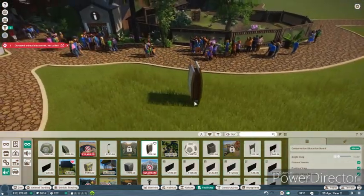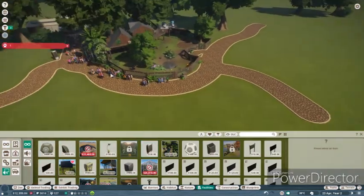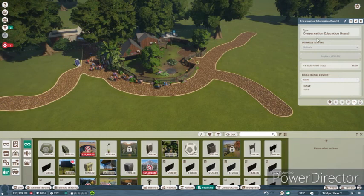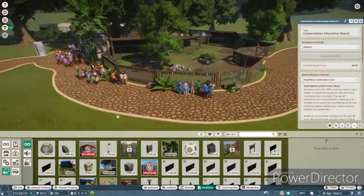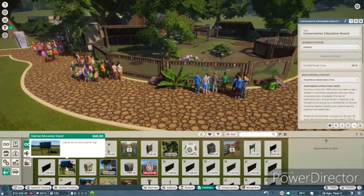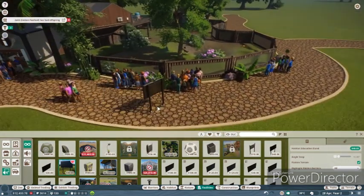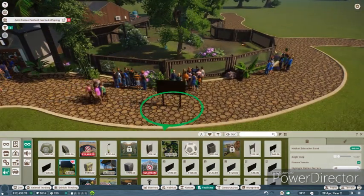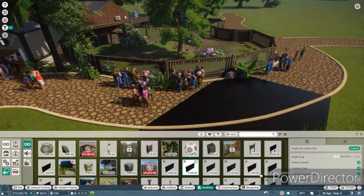I'm gonna put it one there, and that should be fine. Let's set it to the amphibian extinction crisis - very interesting stuff. And then I love these - these are amazing - these information boards, which we're gonna flip. Actually I don't want to flip it - that is huge, that is not at all what I was looking for.